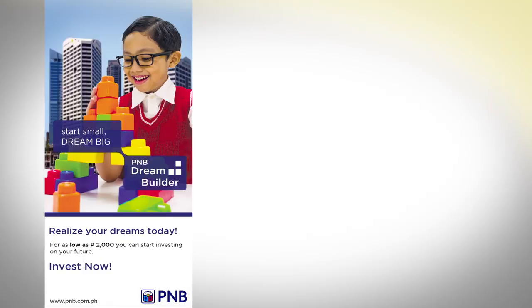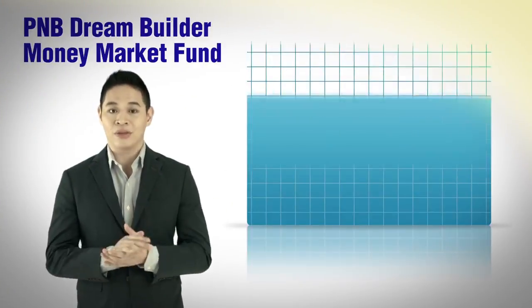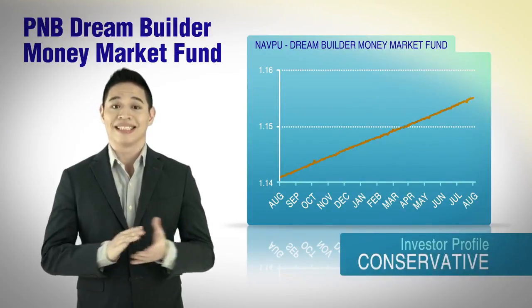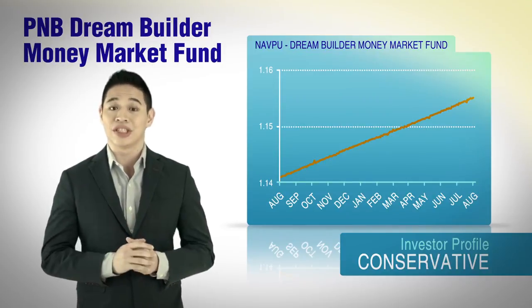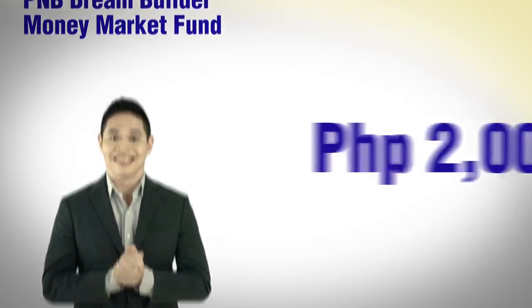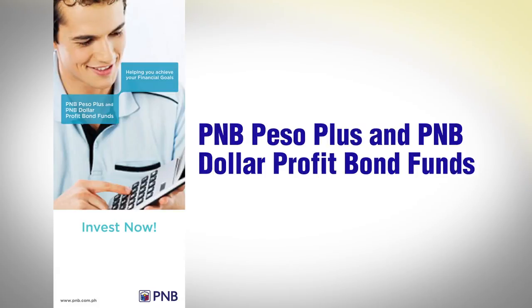Newbie investor? Then start your investment with the PNB Dream Builder Money Market Fund. This fund allows you to gradually build up your funds to achieve a specific financial goal. It is invested in deposits and deposit instruments and provides a potentially higher return than traditional savings deposits — you can start with as little as P2,000. If you can tolerate a reasonable degree of risk in exchange for potentially higher returns, PNB offers the Peso Plus and Dollar Profit Bond Funds.